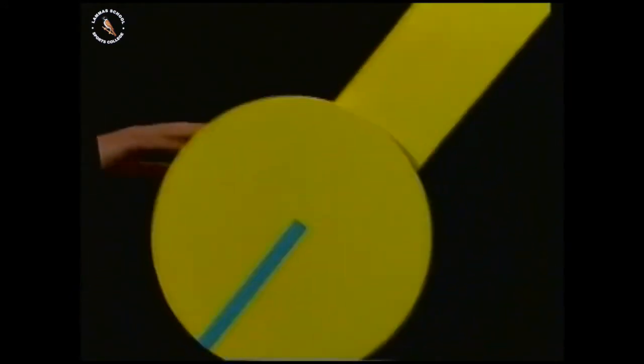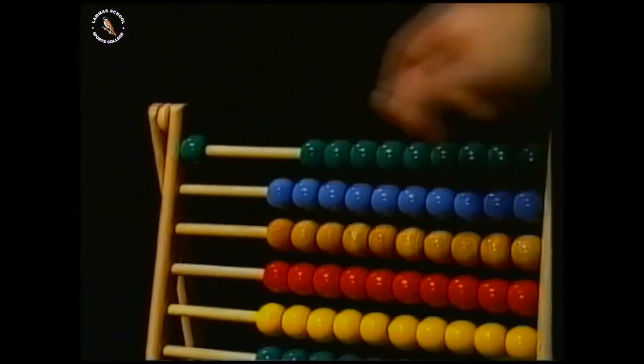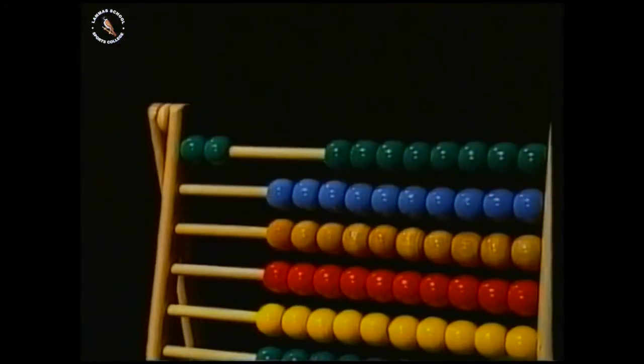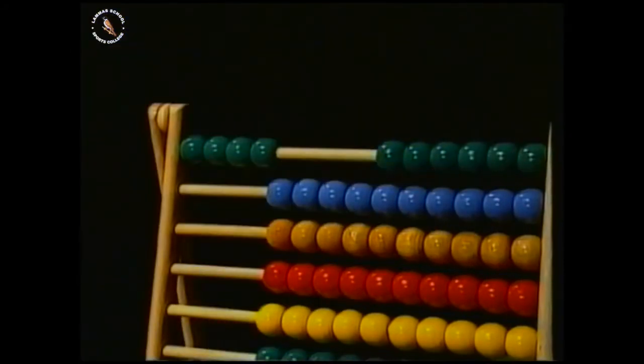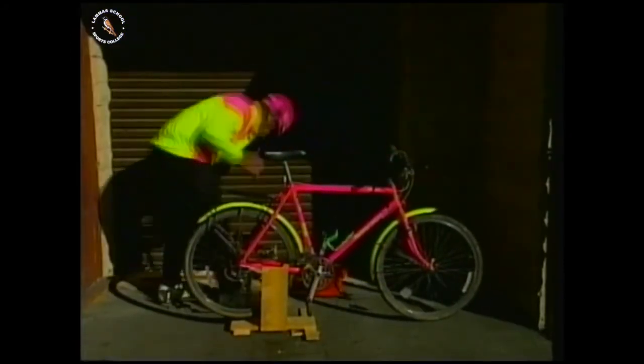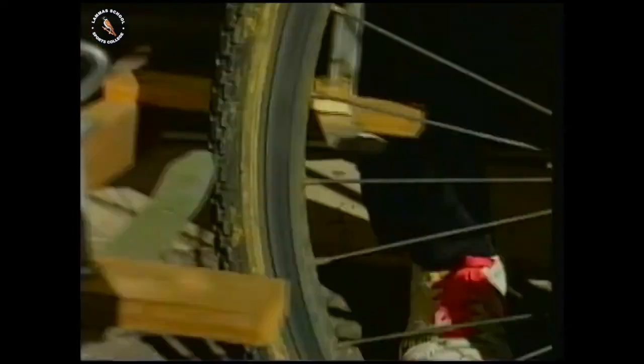What do you need to make a clock? First, you need a natural timekeeper, such as a pendulum. Second, you need a source of power to keep it going. Third, you need a counter to count the swings. As long as you have these three elements, you can turn almost anything into a clock — even a mountain bike.